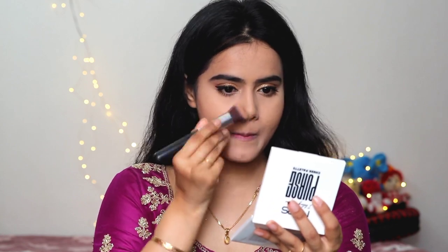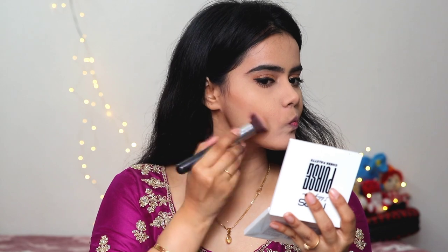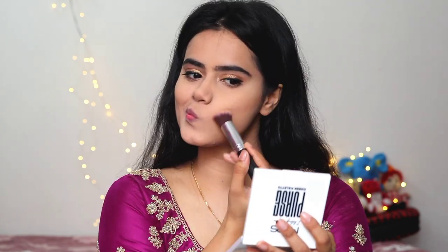Then I contoured my face — jawline and cheekbones — using an angular contour brush. The shade was a light shade, so I didn't need a dark and harsh contour. I wanted a light contour that looks good in pictures and in person, without looking like I've done a lot of makeup. I always wanted natural makeup, so I was trying to create that natural look.